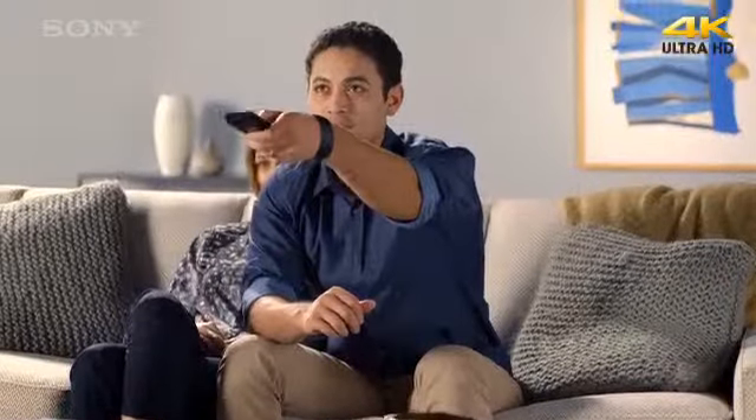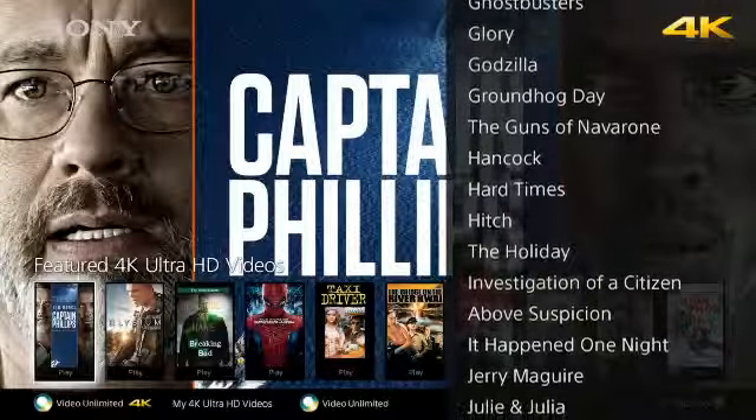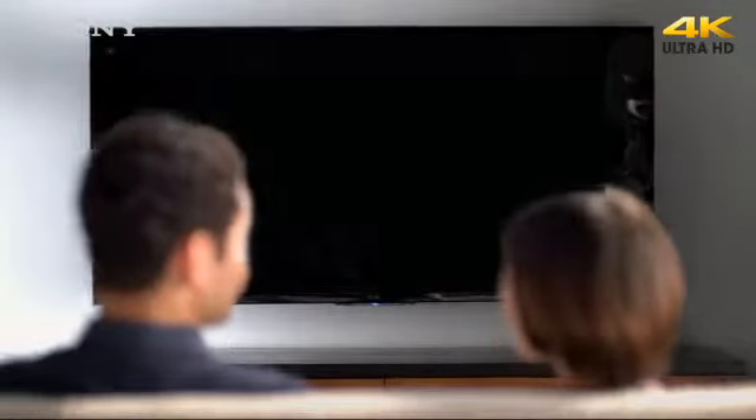Sony TVs are also ready for the next generation of 4K entertainment. They support the HEVC format, which means you'll be able to stream House of Cards and other great shows in 4K as they're added to Netflix.